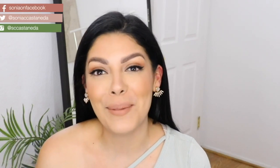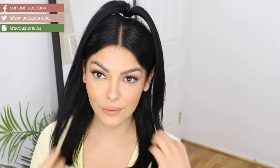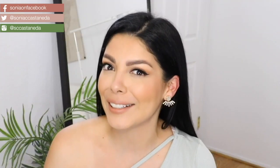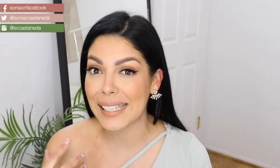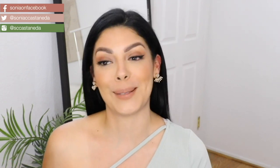Hey girl, it's Sonia and welcome to my channel. Today I'm going to be showing you tons of TikTok hairstyles that are trending right now and they were surprisingly a lot easier to do than I was expecting. Some of these hairstyles I actually did like 20 years ago when I was in high school, so just saying.